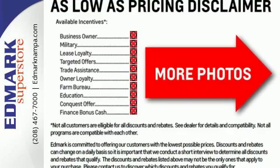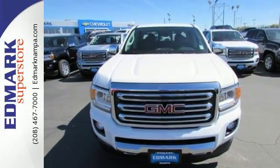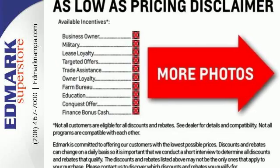No other midsize pickup can make your day easier and more comfortable. Make a smart choice and put the 2016 GMC Canyon to work for you today. Fast, fair and fun.